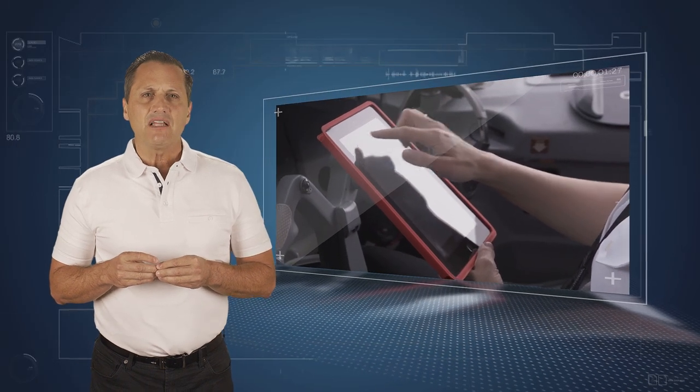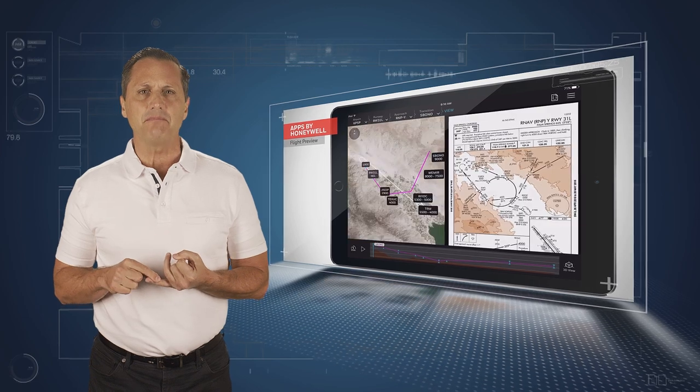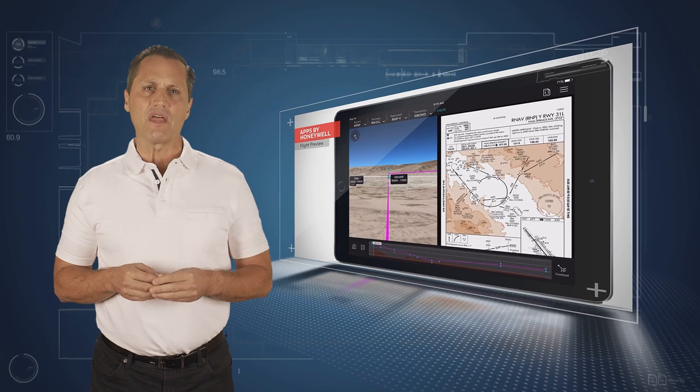During flight, pilots have additional information in real-time through their electronic flight bags to optimize both lateral and vertical flight paths according to weather conditions.